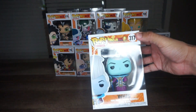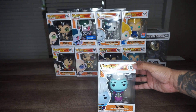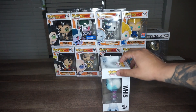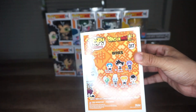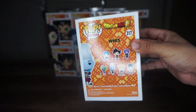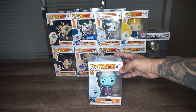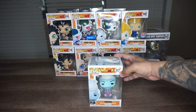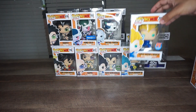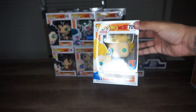Right here we have Whis #317. He's from Dragon Ball Super. I did not really enjoy Dragon Ball Super — I'm not sure why, I believe it was a bad story, but there you have it. Whis is actually from the set, and I believe the set is pretty easy to get, so I'll try to look into it and get it later on. I want to know what you guys think about Dragon Ball Super.